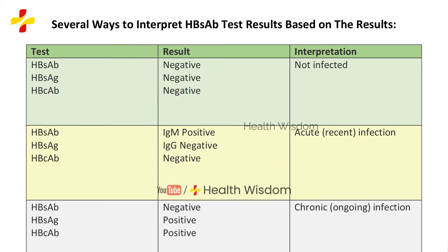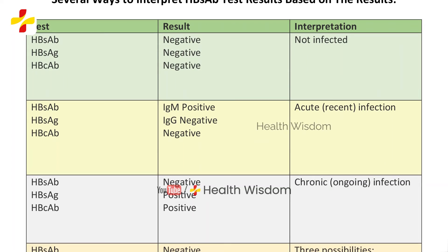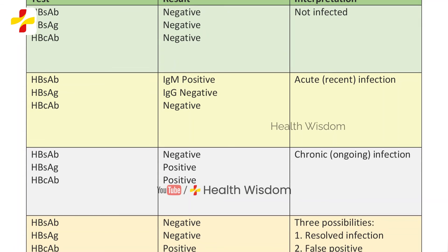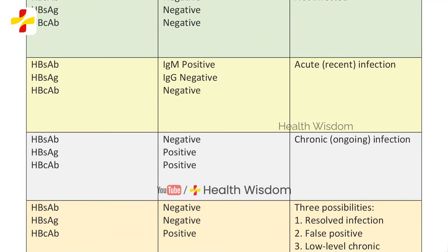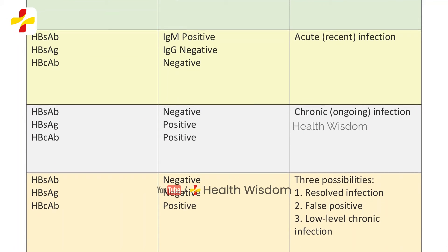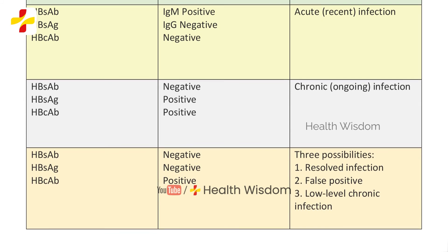There are several ways to interpret hepatitis B core antibody tests based on the following scenarios. One: if HBsAb, HBsAg, and HBcAb tests are all negative, you are not infected. Two: if HBsAb negative, HBsAg negative, and HBcAb negative — acute infection. Three: if HBsAb negative, HBsAg positive, and HBcAb positive — you are a hepatitis B chronic carrier. Four: if HBsAb negative, HBsAg negative, and HBcAb positive — infection may be resolved, a false infection, or very low level HBV chronic infection.